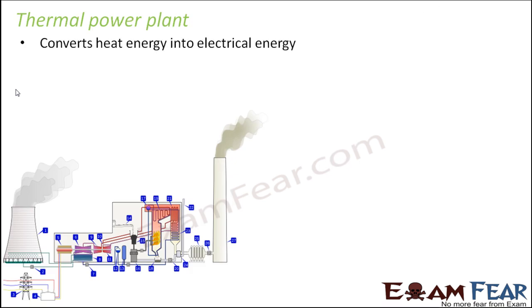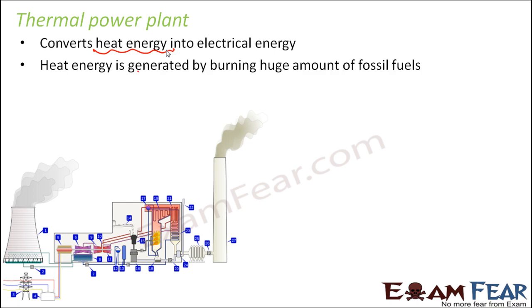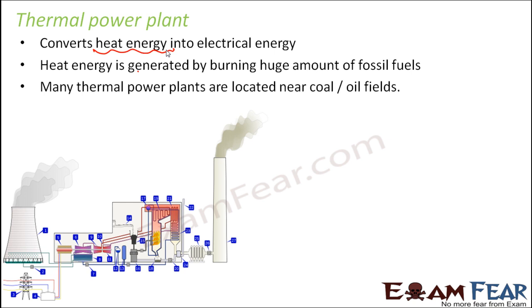In thermal power plants, heat energy is converted into electrical energy. From where do they get this heat energy? By burning coal. When coal is burnt, a lot of heat energy is produced and this heat energy is then converted into electrical energy. Heat energy is generated by burning huge amounts of fossil fuels. Many thermal power plants are located near coal or oil fields so they get their raw material nearby — near coal field areas where many coal mines are present. Establishing a thermal power plant near such areas is convenient, so thermal power plants are always set up near coal fields or oil fields.